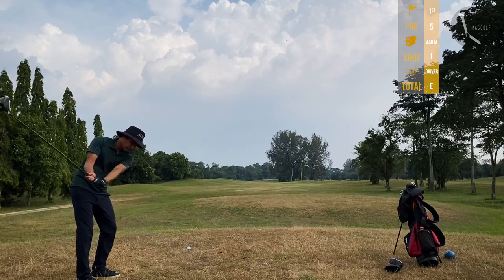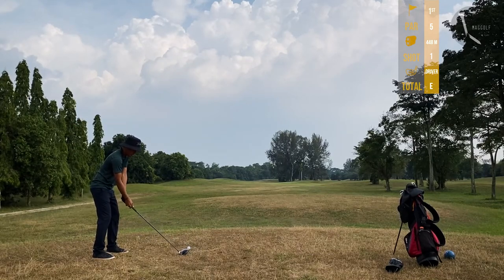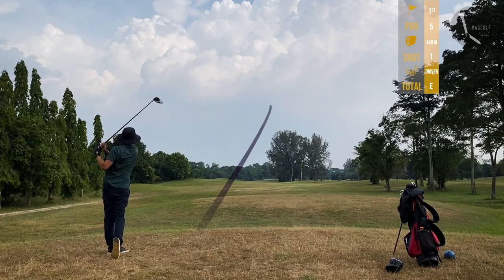Welcome back to another golf vlog, Kundang Lake edition. First hole, 448 meters, par five.